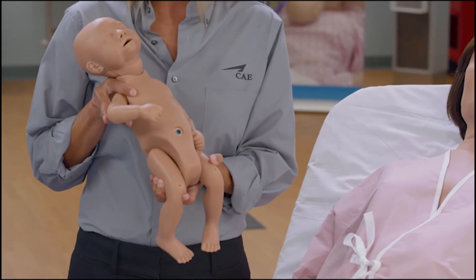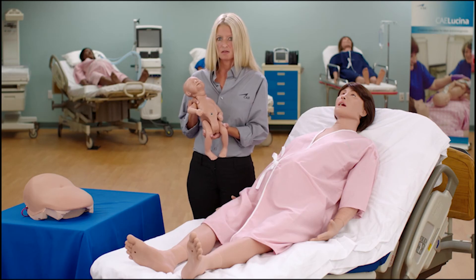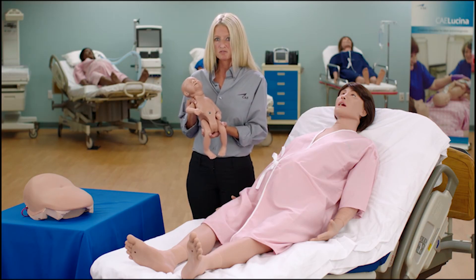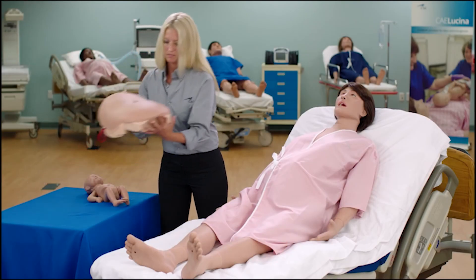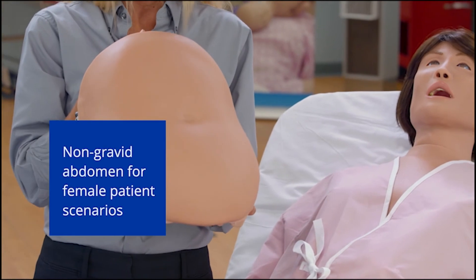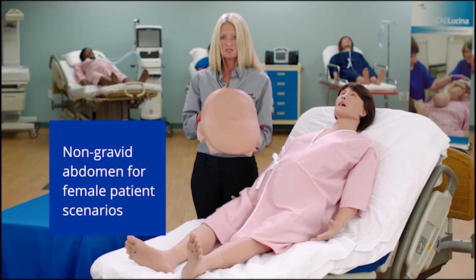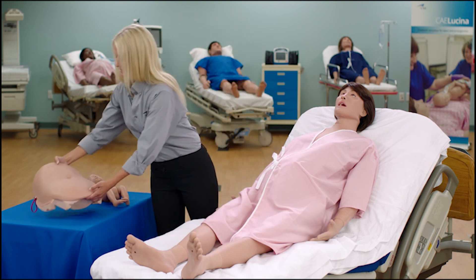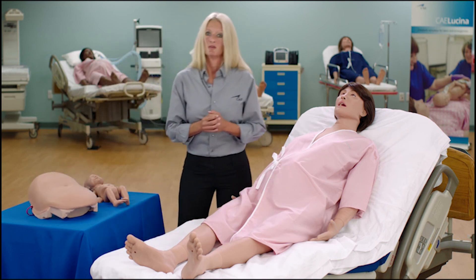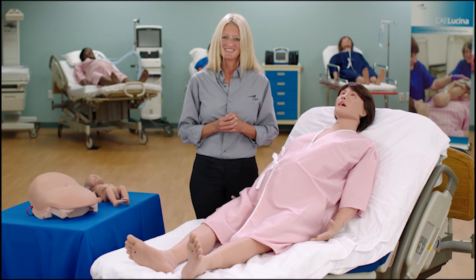The fetus cries upon delivery based upon modeled physiology, and the simulator can also measure the force of traction applied to its neck. Lucina also has a non-gravid abdomen for simulations unrelated to pregnancy. We are very excited to bring you CAE Lucina.